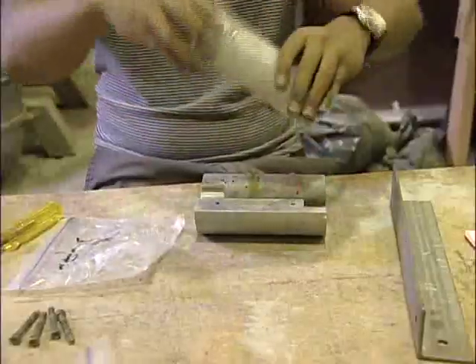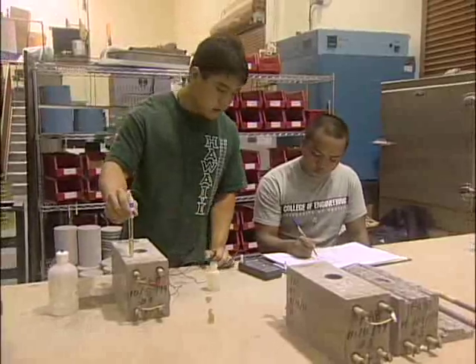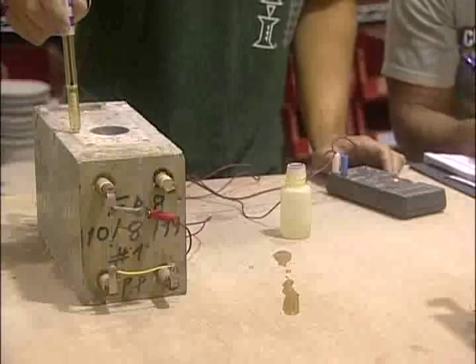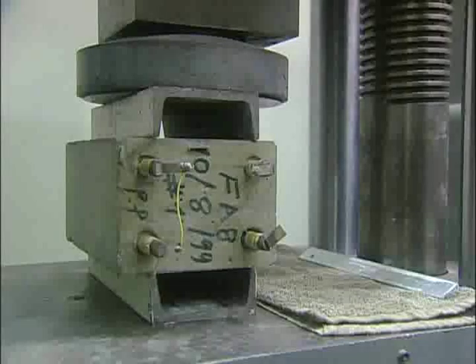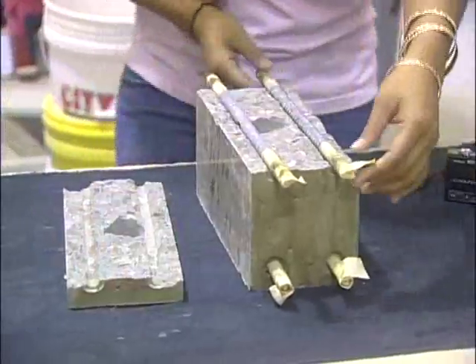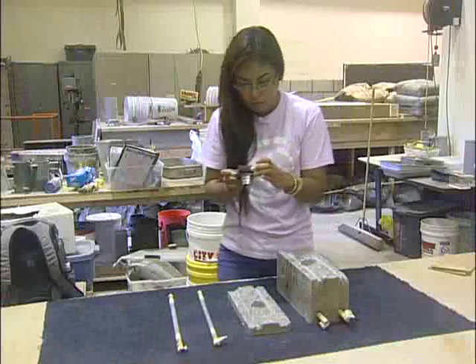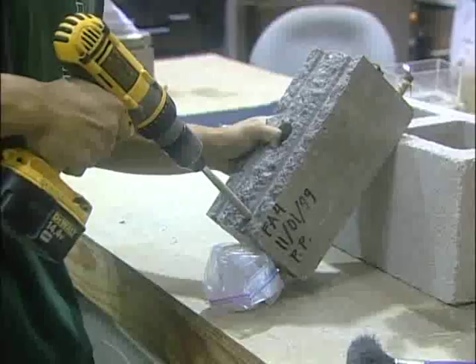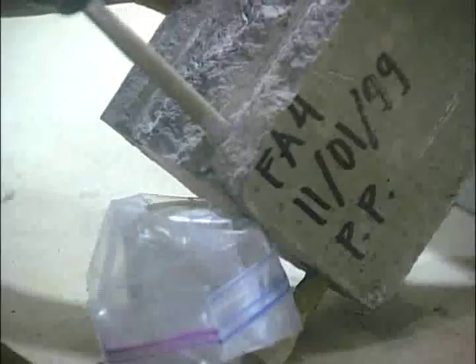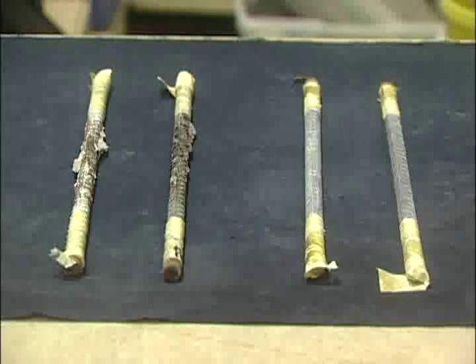Each specimen went through a number of tests. First, core samples were taken from each specimen. The cores were then cut and loaded into a grinder. After grinding, concrete particles from the cores are collected, labeled, and bagged for later analysis. Each specimen is then tested for sodium chloride content, and the test results are recorded and logged for final review. Once coring was done, the specimens were split using a large press, then taken apart to reveal the condition of the reinforcement steel and surrounding concrete. The different parts are then inspected, categorized, and photographed. A final chloride analysis is done by drilling into each specimen and collecting concrete samples that are catalogued and tested.